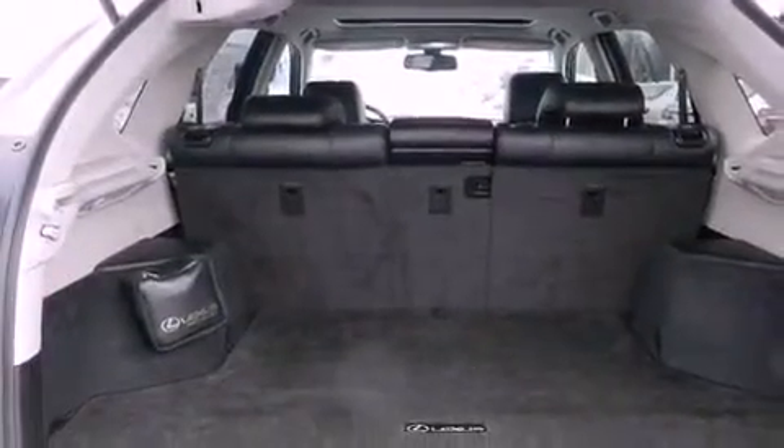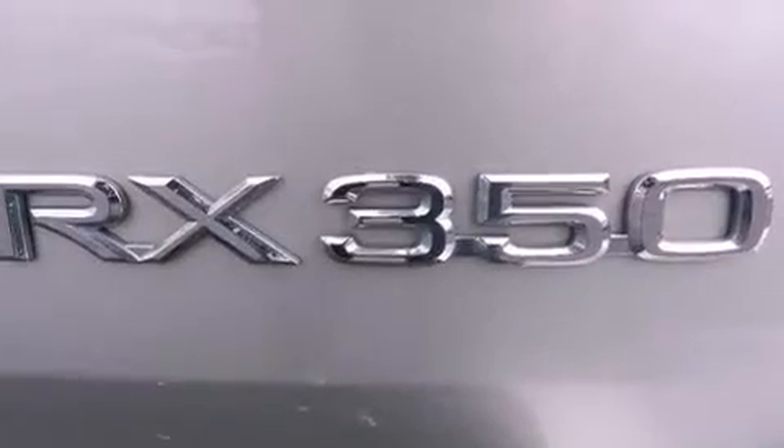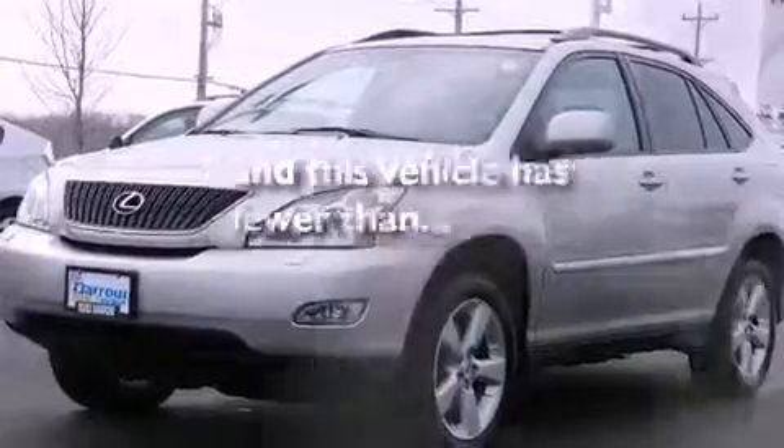A four-wheel independent suspension, a passenger-side vanity mirror, an anti-lock braking system, a split-folding rear seat, and this vehicle has fewer than 63,000 miles on the odometer.